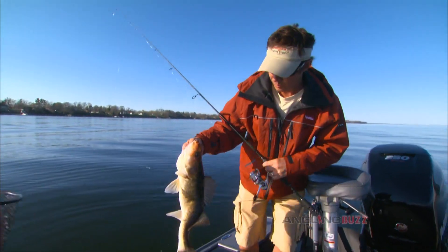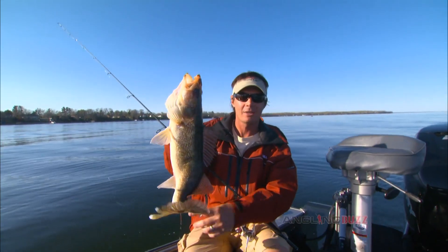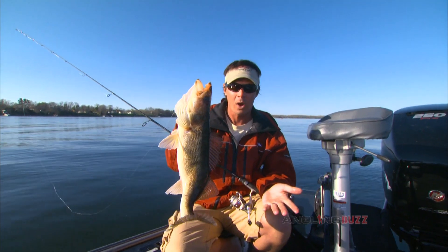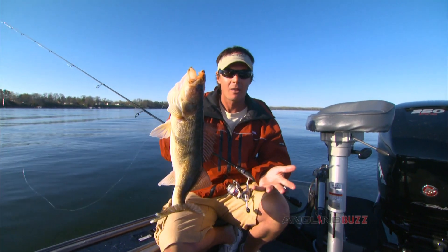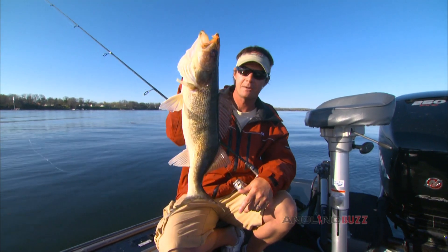You know, that is a beautiful walleye. Your electronics — modern electronics — do a lot more than just tell you the depth of the water. Having an intimate knowledge of everything that they can do for you helps you catch more and bigger fish.